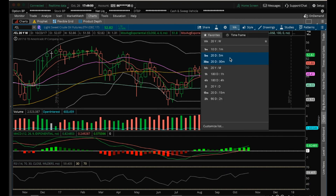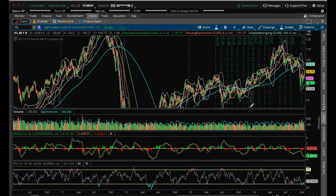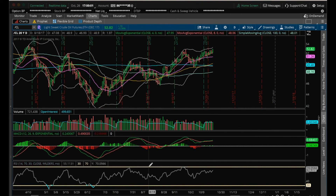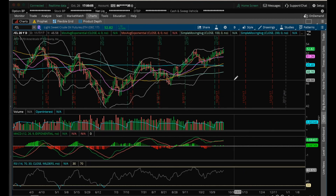The daily here on oil. The RSI on the daily still has some room to run before it pulls back. It's been pulling back around that 70 area, so a little bit more room to run here.